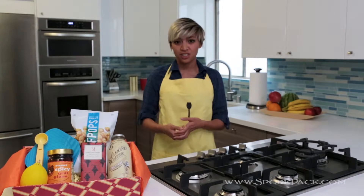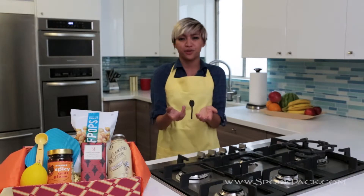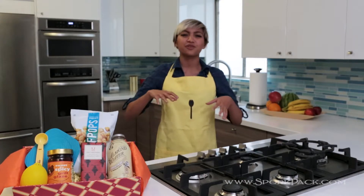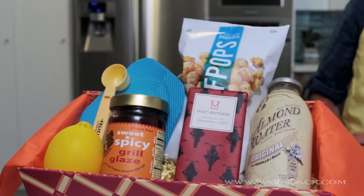We scour the world and handpick items to make cooking more fun and more engaging. If you find yourself browsing at Williams-Sonoma or Crate & Barrel for cool awesome gadgets, then you've come to the right place. If you like discovering new treats and sauces, then SportPak is for you.